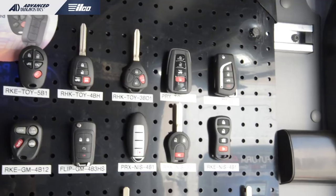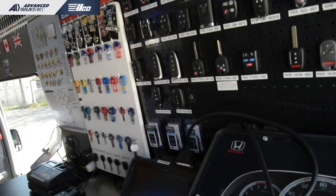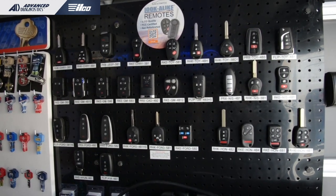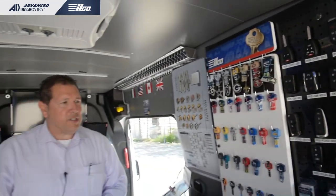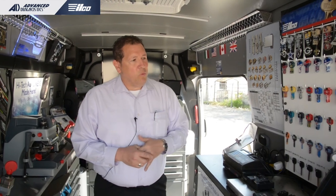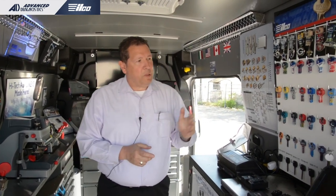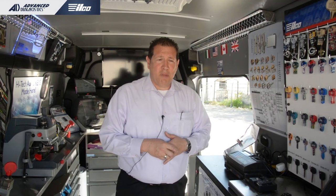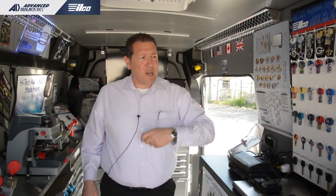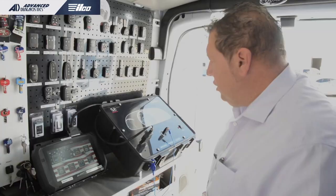Next up are our lookalike remotes. If you're not using these by now, you're missing out — they've gone gangbusters since we introduced them. We have several hundred SKUs and are getting new releases every few weeks. They carry the same warranty as our transponder keys. There's a website, illcolookalike.com — a simple drop-down menu where you pick your year, make, and model, and it spits the part number right at you.